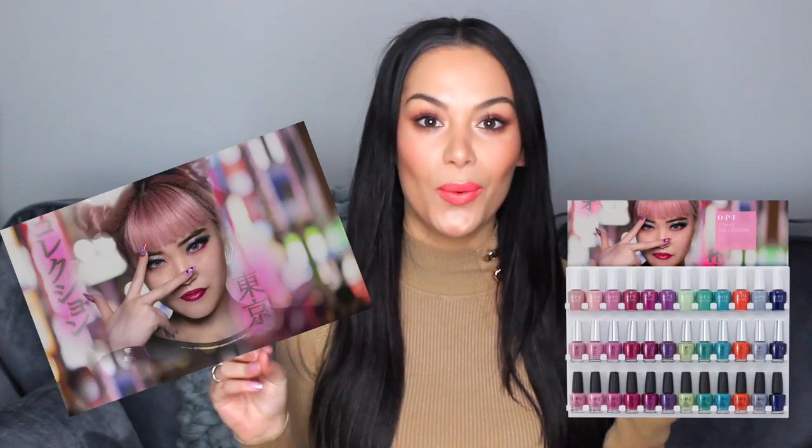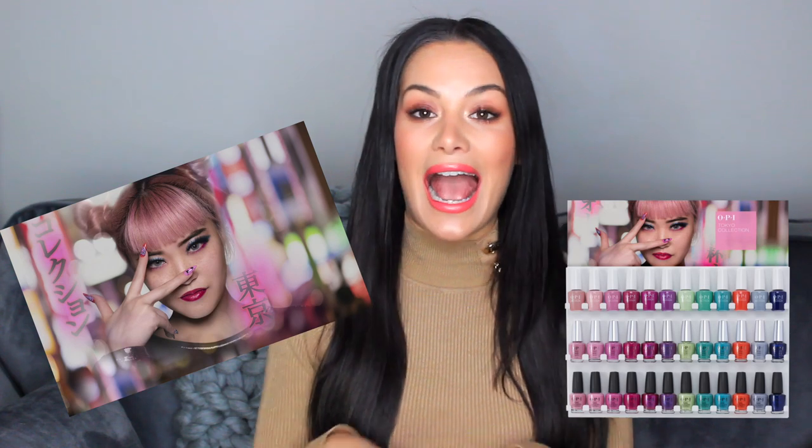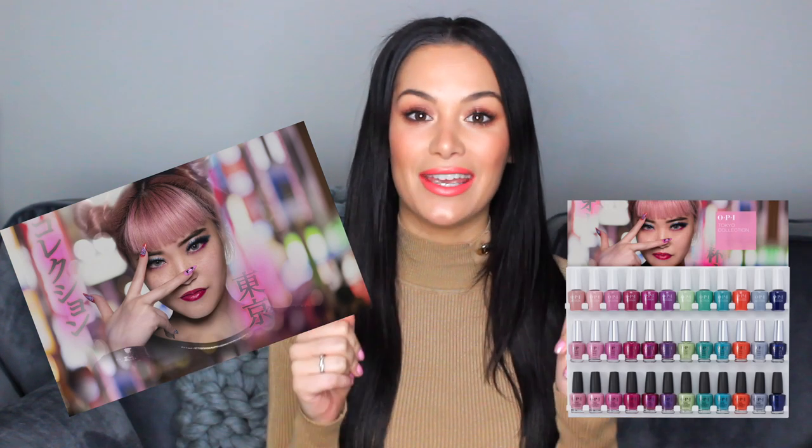Hi my beauties, welcome back to my channel. I'm so excited for this video because we have brand new nail colours from OPI. OPI are launching a brand new Tokyo collection — it's so much fun. I'm giving you a super sneak peek of this week's special deal that's going to be going live on QVC. It's unreal value and features the brand new Tokyo shades.